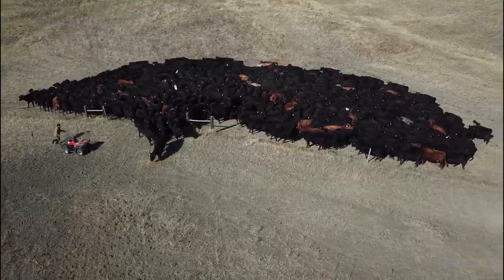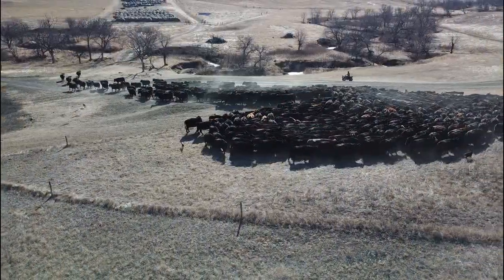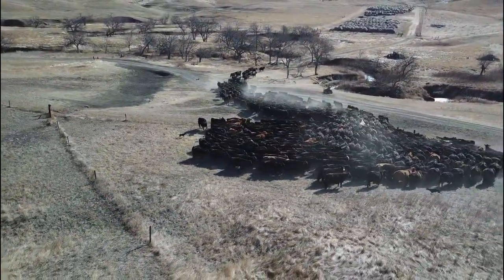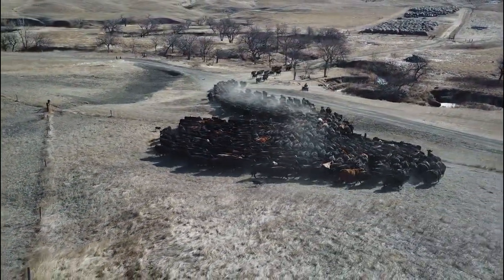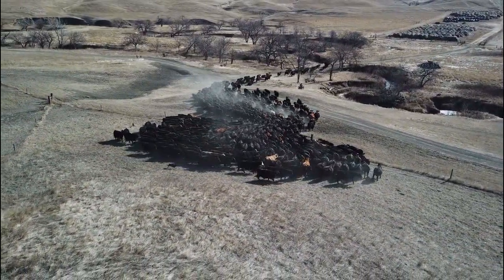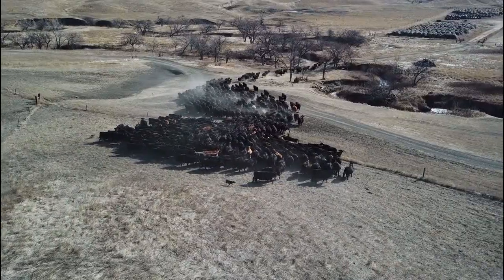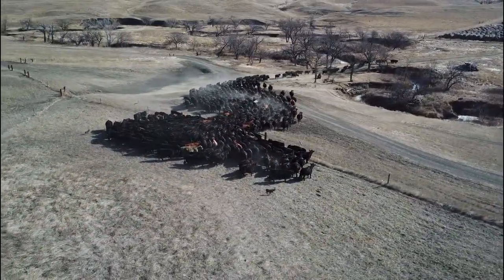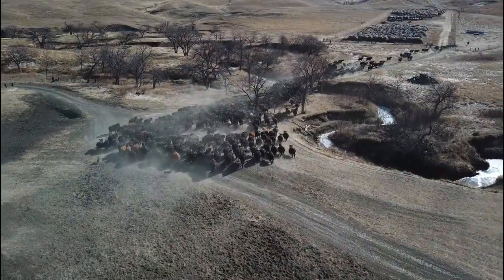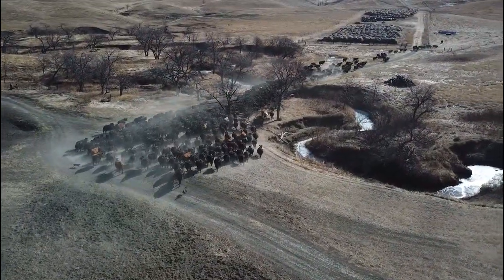Moving the cattle is not always as simple as just opening the gate to the next pasture. For this move, we have to cross through intersecting pastures, gates, and roads. There's only one right way the cattle are supposed to go, and it's up to us to guide them. Here we have the cattle headed across an earthen bridge to get over the creek. Our goal is to end the move by showing them where the fresh new water source is, and then allowing them to spread out and enjoy the large pasture.